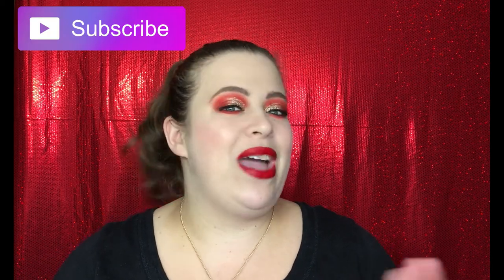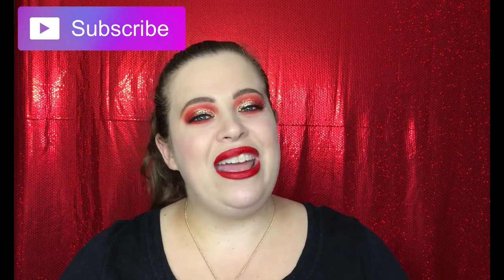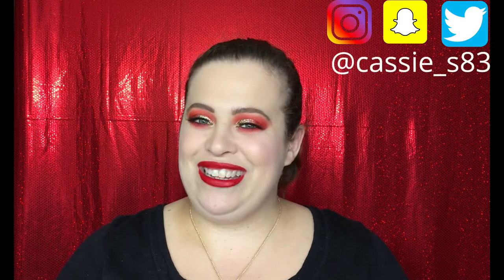Hello everyone, welcome back to my channel! In today's video, with the holidays rolling around, I love a good red lipstick, so I put together the best red lipsticks for the holidays. I have a nice little range for you guys. Before we jump right in, if you are not already subscribed, please go ahead and hit that button down below. I normally post videos every Monday and Friday, and you can also follow me on Instagram, Snapchat, and Twitter — all linked down below.